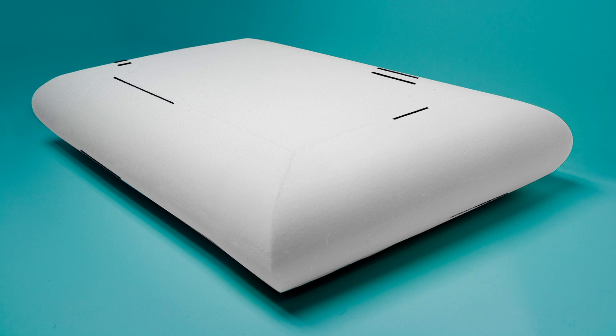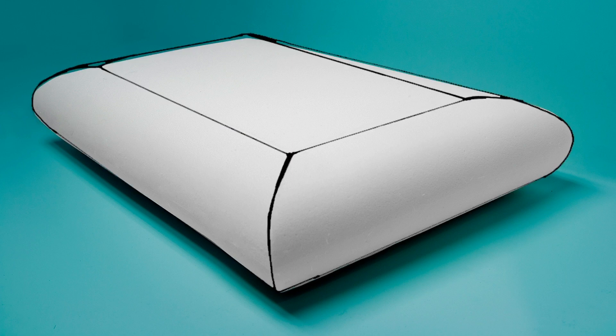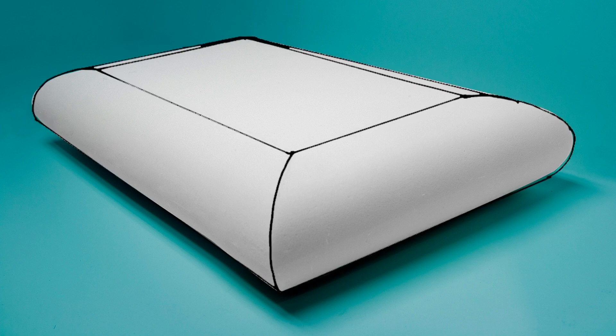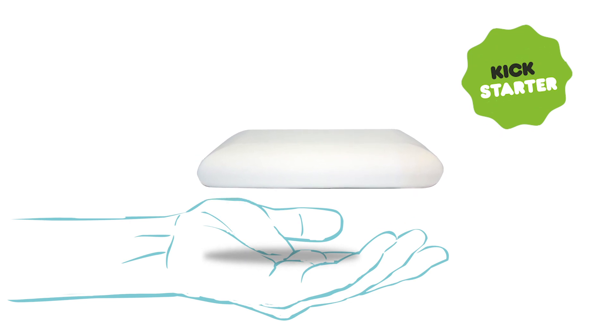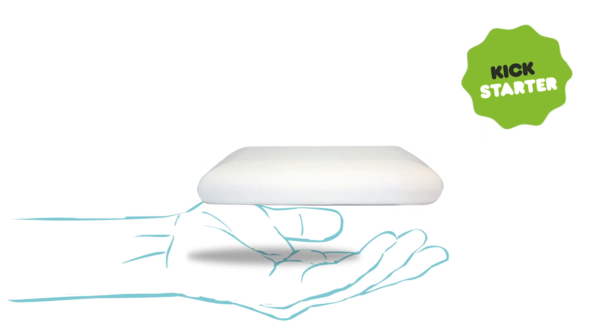No awkward shapes, no fancy piping, fillings, layers or zones. This is an engineered pillow using revolutionary Levitex polyurethane foam, cut to fit into a regular pillowcase. A Kickstarter exclusive, the gravity-defying pillow's shape is unique to the market.